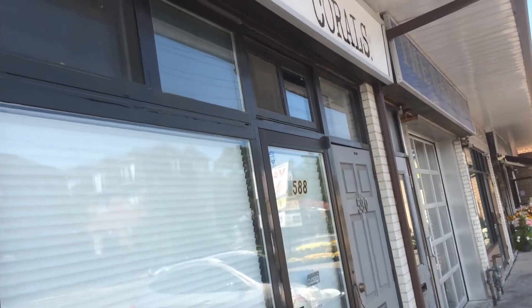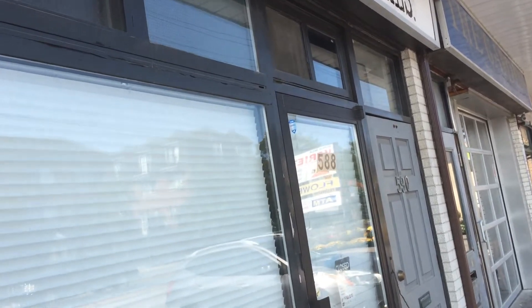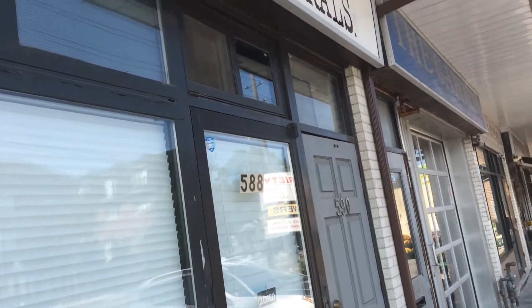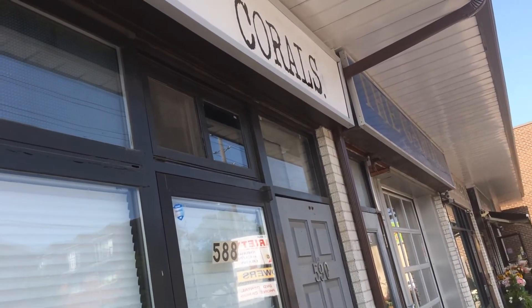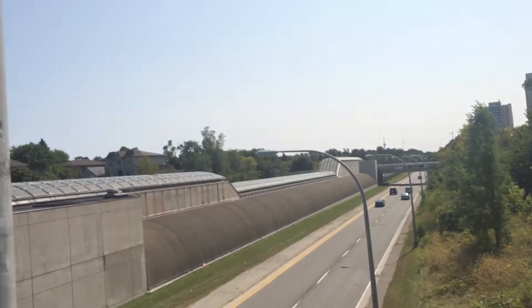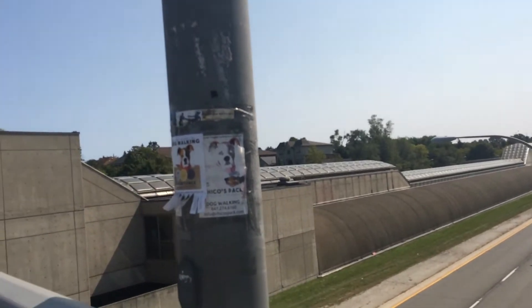I'm just waiting for the owner of Frag Box to come so I can attempt to bring corals on the plane from Toronto, Ontario back to lonely St. Joseph Island. I took the corals from the shop in a regular bag like I would if I was local. I should point out that Frag Box did offer me a shipping box, but I didn't want to pay the $30 to check my $100 worth of corals.